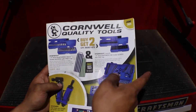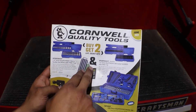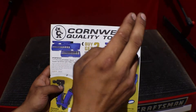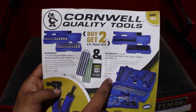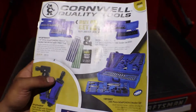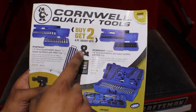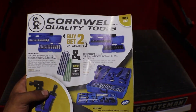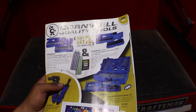So last flyer they had a 3/8 drive set. You get the chromes, get the metrics and the tray free, or you get the impacts and get the chromes free with the tray. Price varies — $127 and $133. Last month they had the 3/8, now it's a quarter drive, so if you want to stock up on sockets you can get a pretty decent deal.